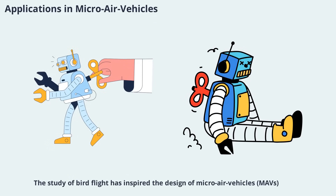The study of bird flight has inspired the design of micro-air vehicles (MAVs), small autonomous or remotely controlled flying machines. MAVs operate at similar Reynolds numbers as birds, making avian aerodynamics directly relevant to their design. By mimicking the flapping and morphing wings of birds, engineers hope to create MAVs that are agile, efficient, and capable of operating in complex environments where traditional aircraft cannot go.